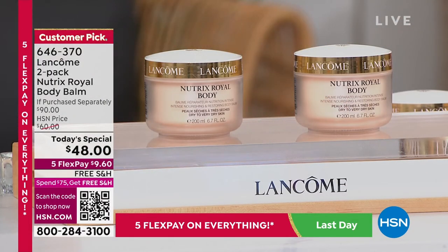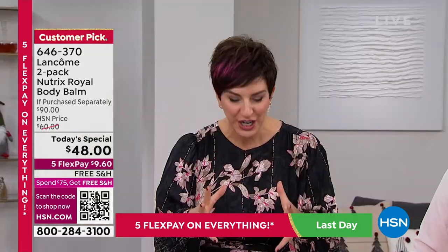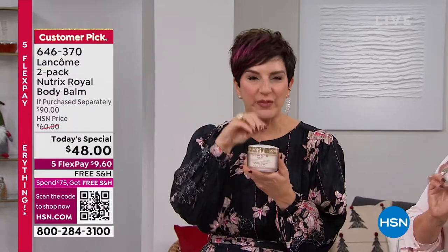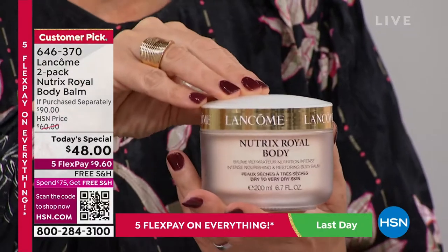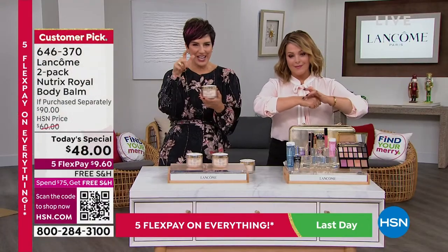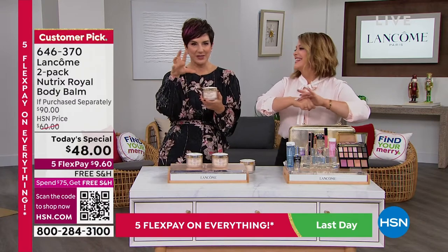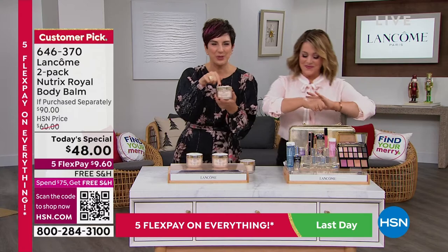If your skin is dry, if it's parched, if it's dehydrated, or you just want to get ahead of winter — that's what I call my secret menu item. Because truly, if you don't know, you don't know about Nutrix. We do not advertise Nutrix at Lancôme. We don't even put it on display at our counters. It's kind of like when you're at your favorite coffee shop and the person ahead of you orders a really amazing sounding drink and you're like, wait, what is that? How come I don't know it? It's not on the menu. That's what Nutrix is all about.